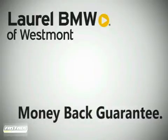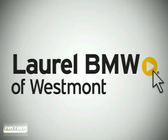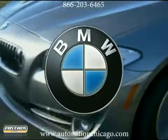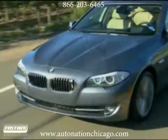A money-back guarantee — that's what comes standard with every Laurel BMW of Westmont new car or truck. The 2012 BMW 5 Series sedan: the most beautiful sides of joy.